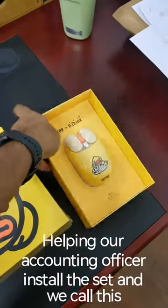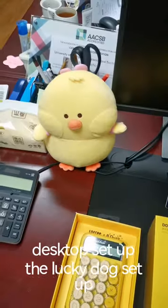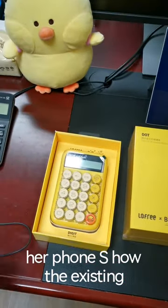I'm helping our accounting officer install this set, and we call this desktop setup the Lucky Duck setup. When completed, our officer can toggle between her Surface, the desktop, and her phone.